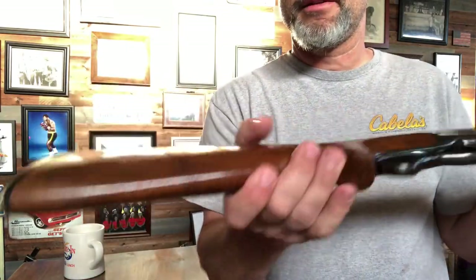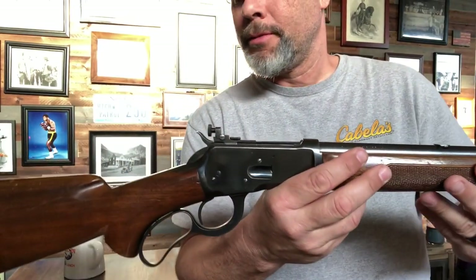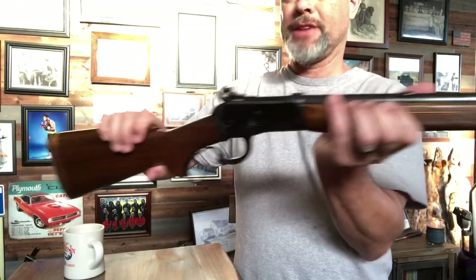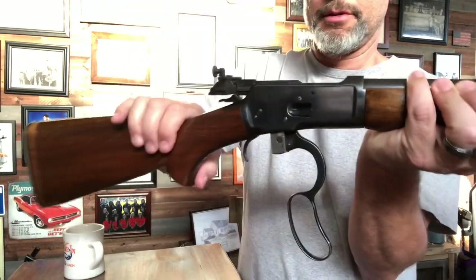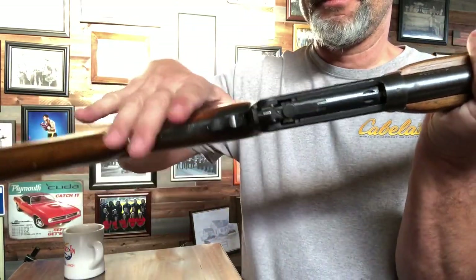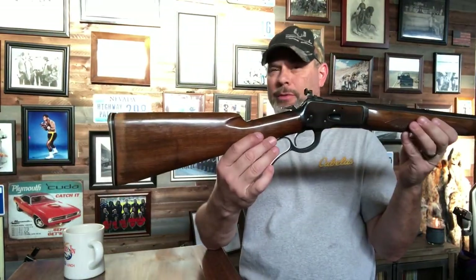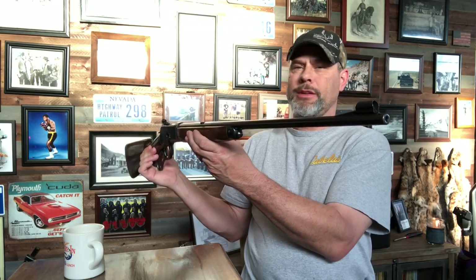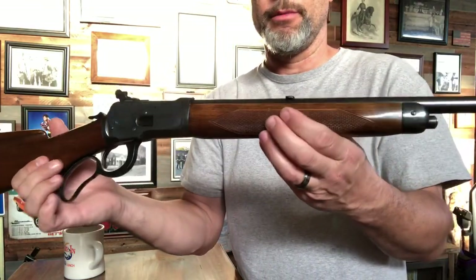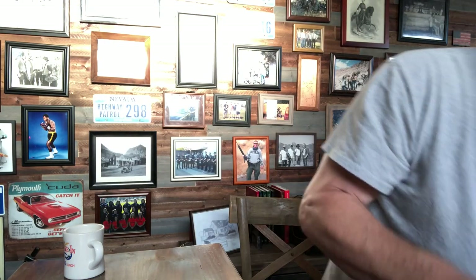Not sure what caused all that, but this is one of the Winchesters you don't see as much as the other ones. It has the same action as the Model 92 — the two locking lugs right there that go up through the top. So there it is: Winchester Model 65 chambered in 218 Bee, just thought I'd get it on video and show it off a little bit.